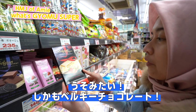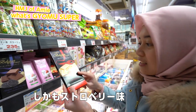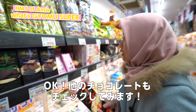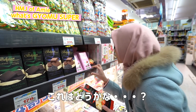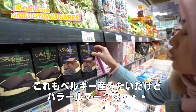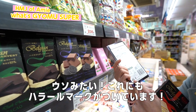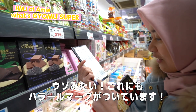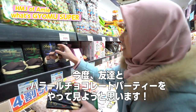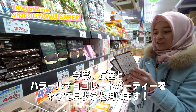Oh my god, like this is one of my favorites — it's Belgian chocolate and it has strawberries. Oh my god, I'm so happy now. This one is also Belgian chocolate. Let's see if it's halal... oh my god, it's actually halal also! Alhamdulillah, it looks very nice. I've got to take lots of this. So next time I'm going to invite my friends to come and we'll have a halal chocolate party.